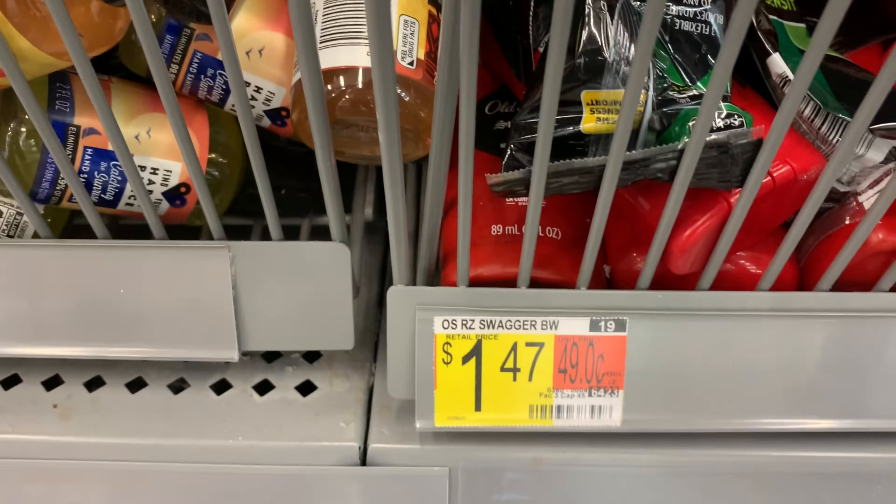The Soft Scrub is a repeat deal, actually priced at $2.88 even though it says $3.47. I'm going to use a 75-cent off one coupon I printed from their website — the link will be in the description box below. Ibotta is going to give back a dollar, making my final cost $1.13.